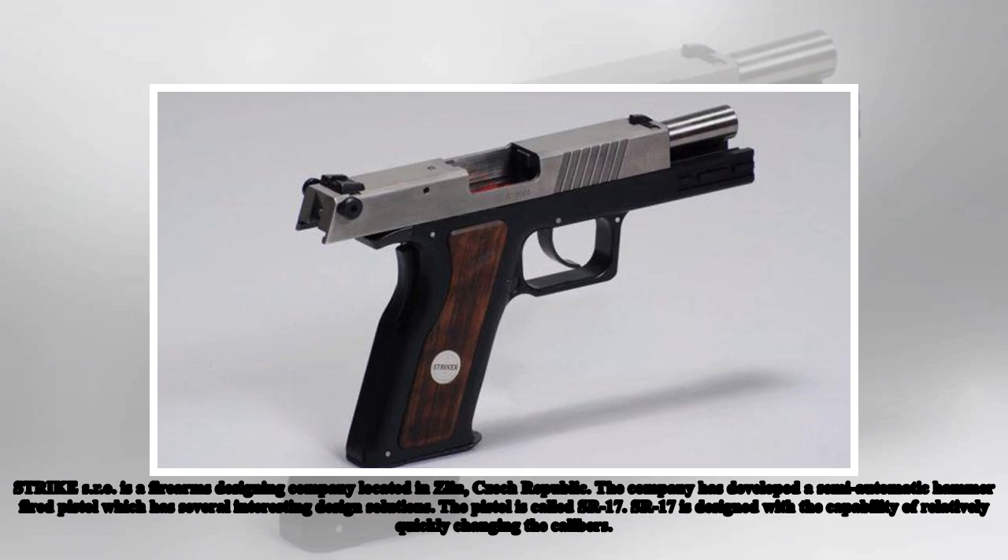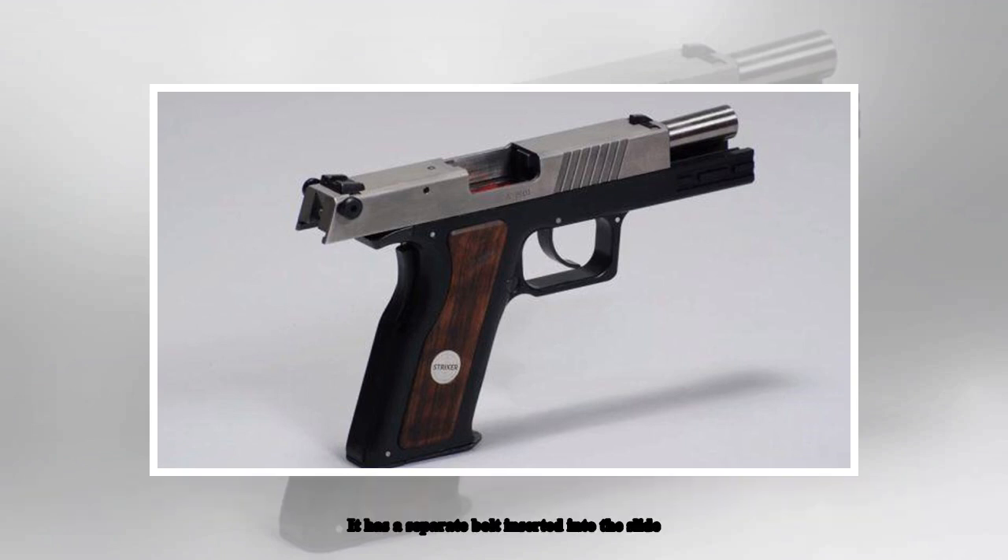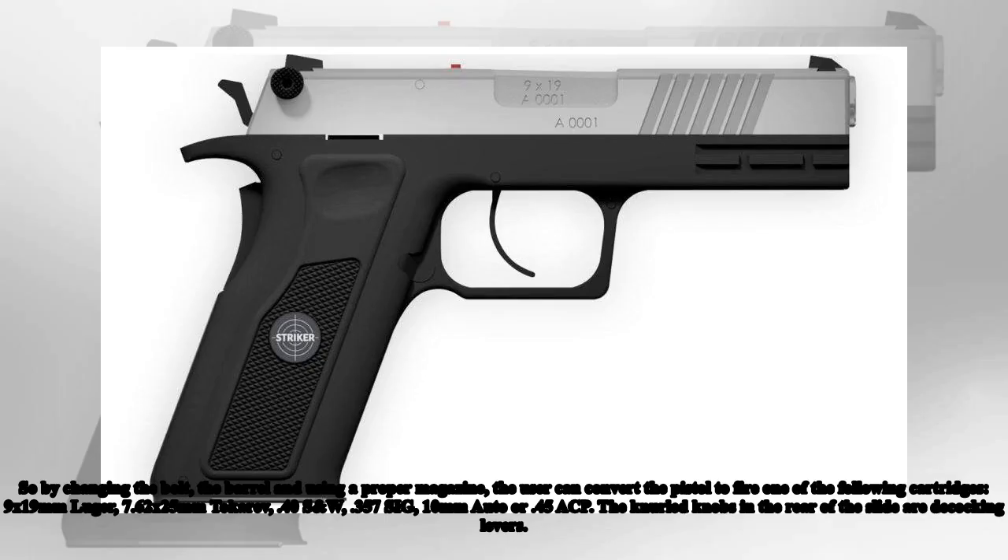The pistol is called State Route 17. It is designed with the capability of relatively quickly changing calibers. It has a separate bolt inserted into the slide, so by changing the bolt, the barrel, and using a proper magazine, the user can convert the pistol to fire one of the following cartridges: 9x19mm Luger, 7.62x25mm Tokarev.